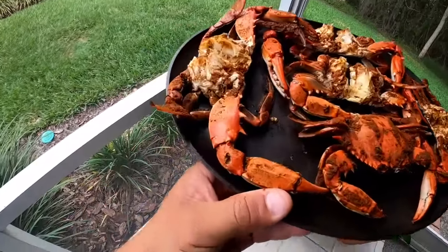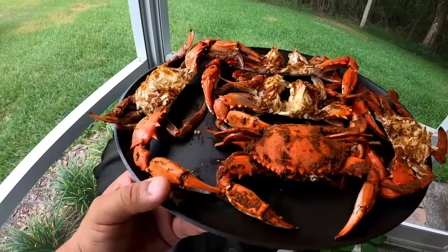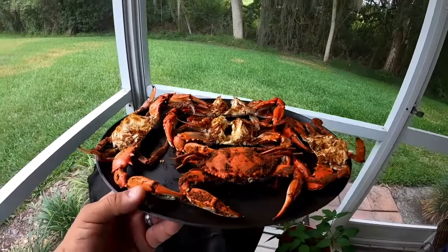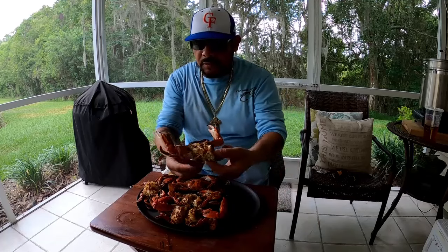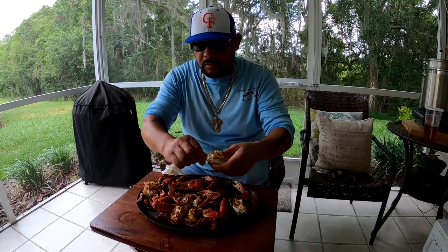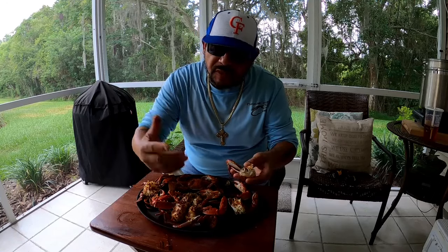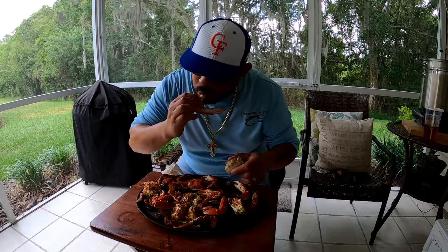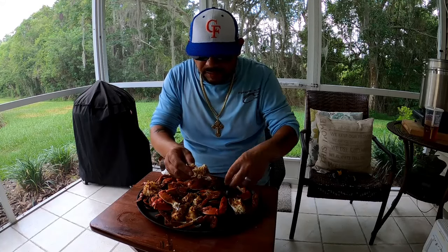Okay everyone, there you go — steamed blue crabs. I thought I had a total of four but I have a total of five. I did keep three smaller ones for bait, but yeah, this is lunch. Alright guys, I'm ready — let's try one. Nice, clean, steamed blue crab. Oh my gosh. I know I'm being lazy — I forgot the butter also. Oh man, that's good. Good flavor. That Obey does wonders.